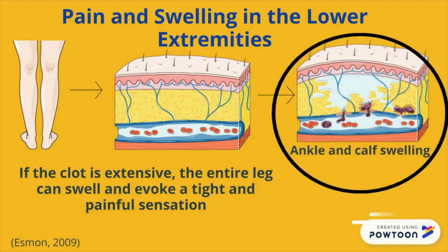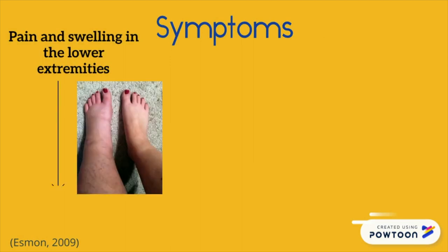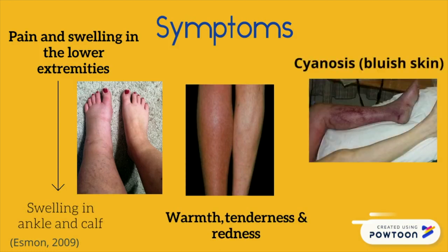As you can see in the diagram to your right, the blood clot causes the vessels to rupture, leaking fluid into the nearby tissue. In a physical examination of a patient, signs of DVT include edema, which is swelling of your extremities such as your ankle and your calf, warmth, tenderness, redness, cyanosis, which is bluish skin, and superficial venous dilation.